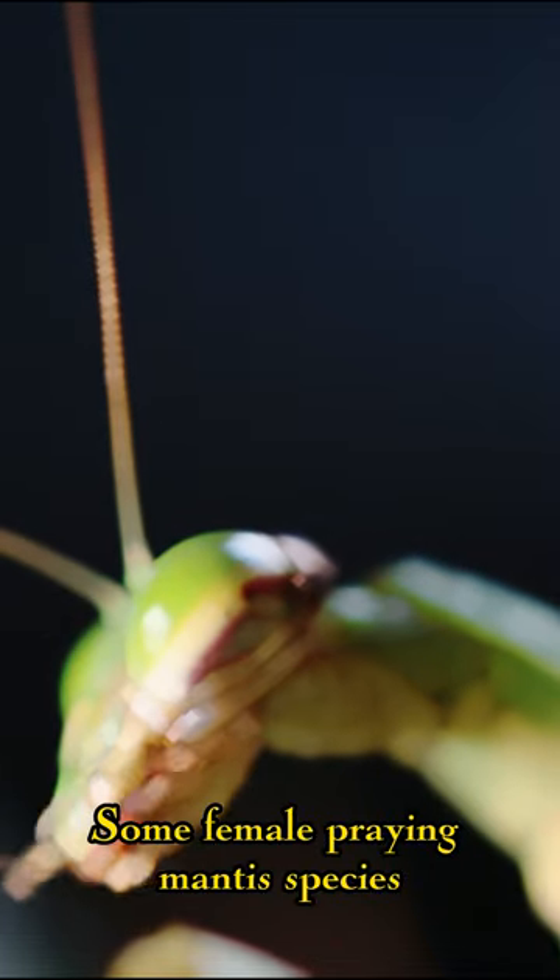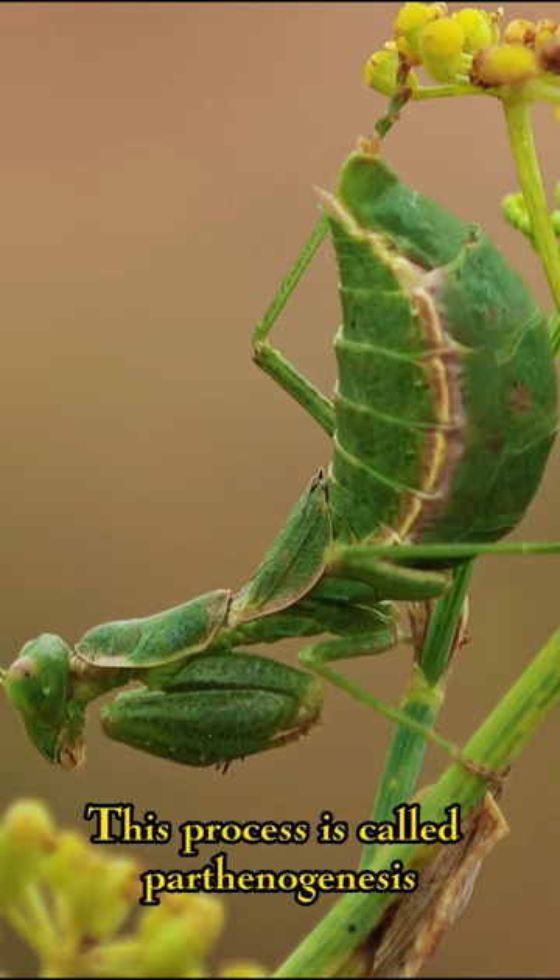Some female praying mantis species can reproduce asexually. This process is called parthenogenesis and involves the female's eggs turning into offspring without fertilization.